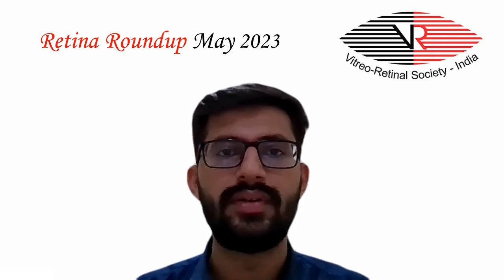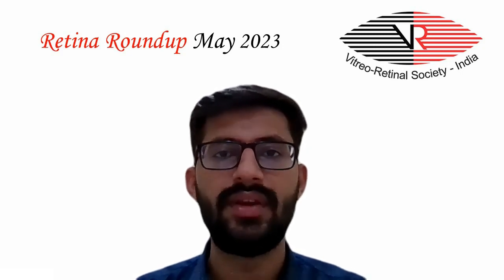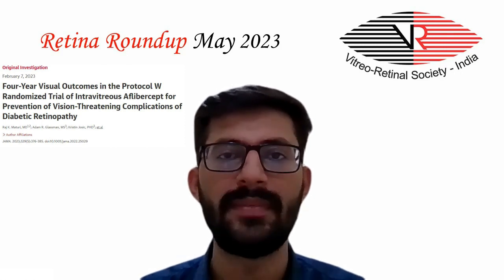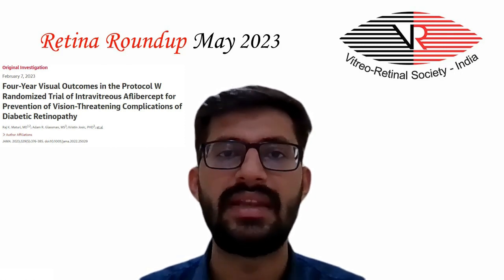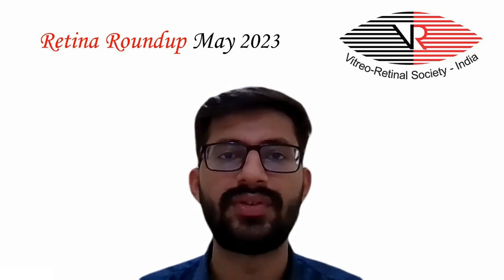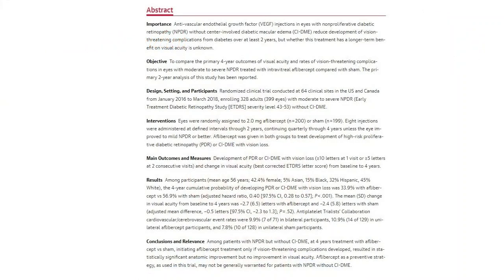Moving on to the second study, which was based on 4-year visual outcomes in the Protocol W randomized trial of intravitreal aflibercept for prevention of vision-threatening complications of diabetic retinopathy. The objective was to compare 4-year outcomes of visual acuity and rates of vision-threatening complications in eyes with moderate to severe non-proliferative diabetic retinopathy with non-center-involving diabetic macular edema treated with intravitreal aflibercept versus sham.